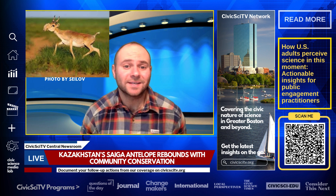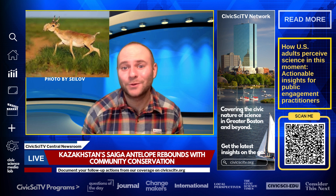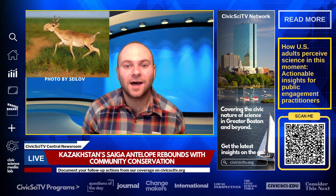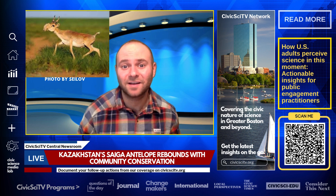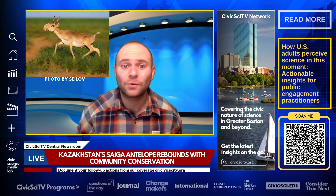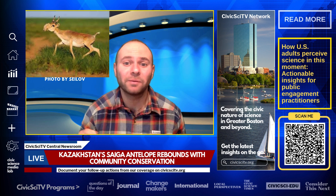In 2006, Kazakhstan's Saiga antelope population had plummeted to around 30,000 due to poaching and habitat loss. Through the Atlindala Conservation Initiative, a collaboration between the Kazakh government, NGOs, and local communities, this number has rebounded to nearly 4 million.